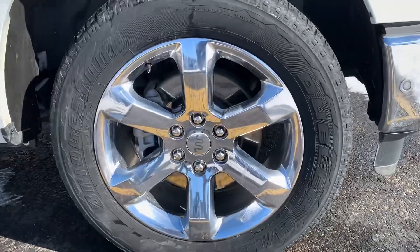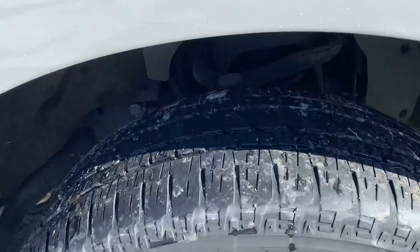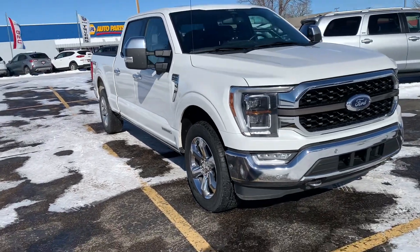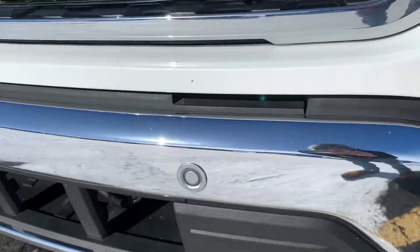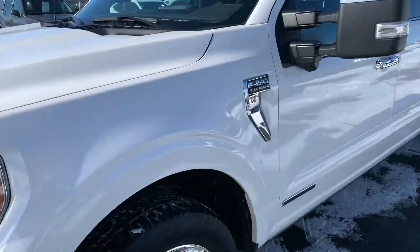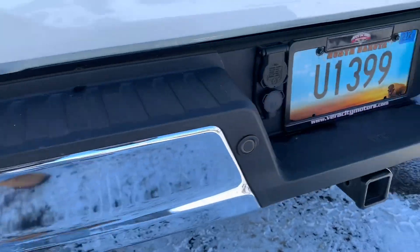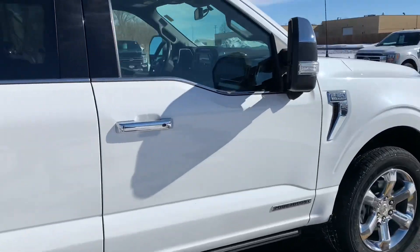Got a really nice set of wheels on this King Ranch package as well — really nice chrome. And the tires on this one have tons of life left in them. This one also has the full 360 sensors on it. You'll see those in the front bumper here, and those are basically going to beep at you as you get close to things — if you're parking in a parking spot or something like that. You also have them on the back bumper as well.